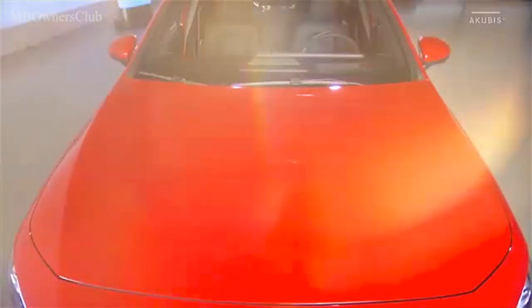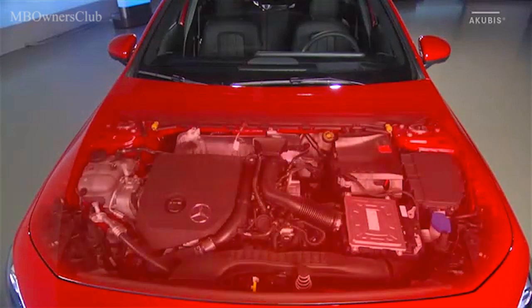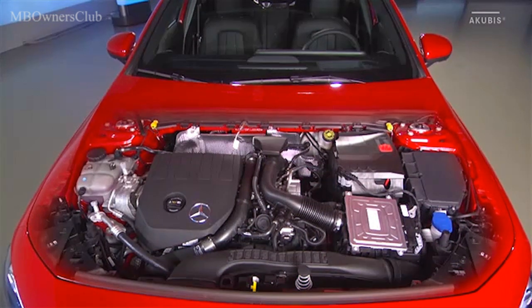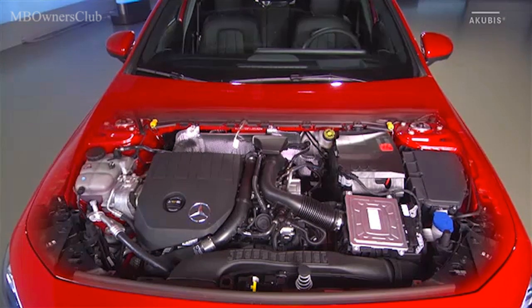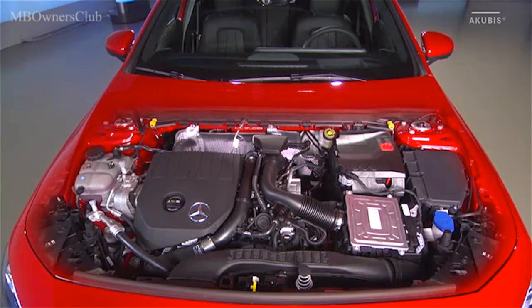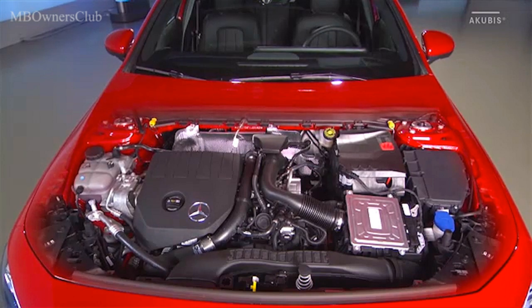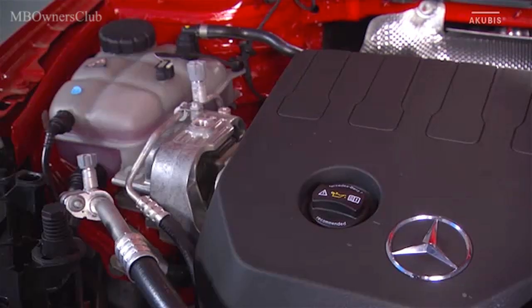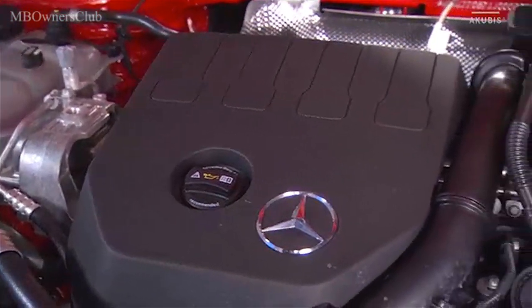Au moment de la commercialisation, la gamme de motorisation englobe les deux organes essence M260 et M282 ainsi que le diesel OM608. Outre la boîte 7 rapports DCT éprouvée, la Classe A utilise également une nouvelle boîte 7 rapports à double embrayage. D'autres organes viendront s'y ajouter par la suite.